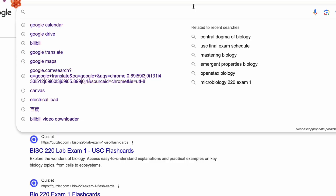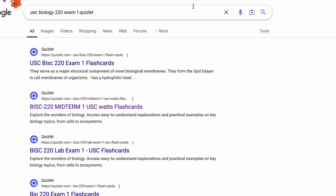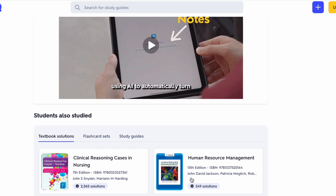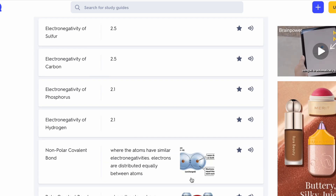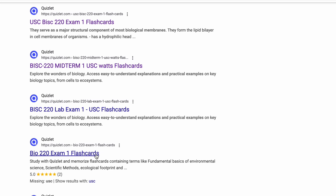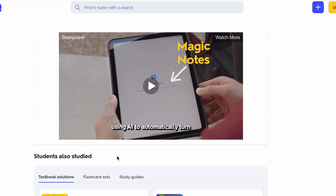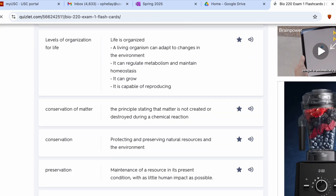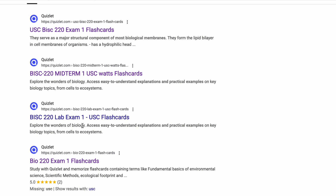Another practical tip for all college students is to search up your professor's name and course title. You'll find practice questions and notes from past students who took the class, and some professors even write the exam based on these questions. So you can use these resources as actual practice alongside your class material when studying for the biology exam.